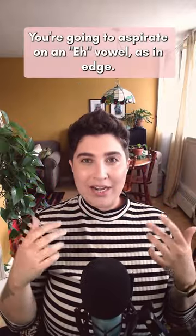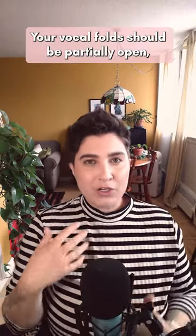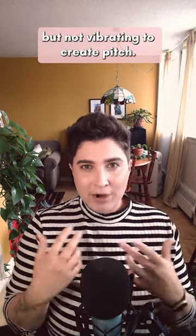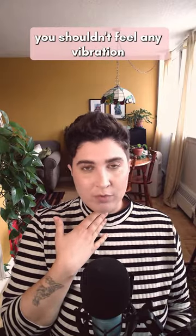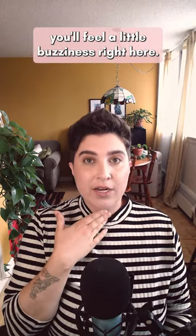You're going to aspirate on an 'eh' vowel as in 'edge.' Your vocal folds should be partially open, allowing the air to pass through with some resistance, but not vibrating to create pitch. If you put your hand on your neck, you shouldn't feel any vibration when you're doing this exercise. If you do make a little bit of sound with the vocal folds, you'll feel a little buzziness right here.